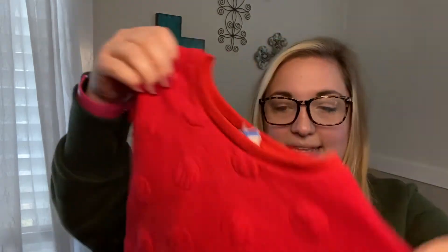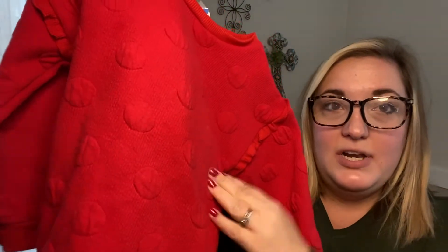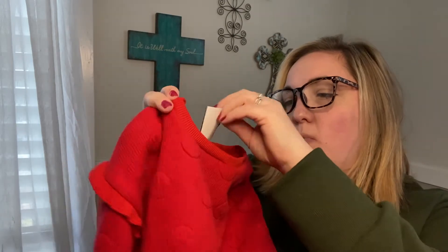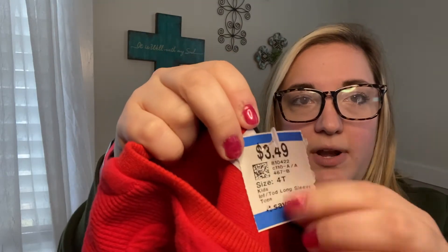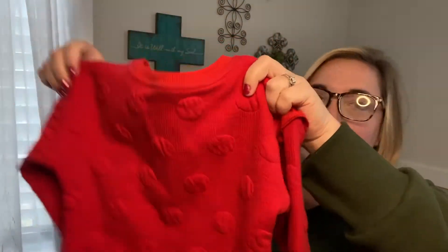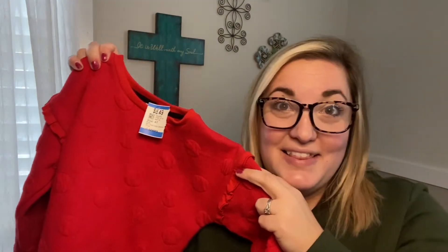I have two more things for Ellie. The next is this really cute sweatshirt — it has polka dots on it and a ruffle shoulder. It's Wonder Nation, which I think is the Walmart brand, size 4T. It was $3.49 and then 40% off. I love red — this would be cute at Christmas time or Valentine's Day.